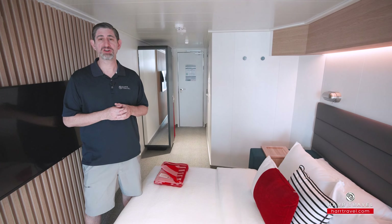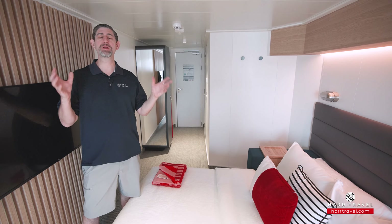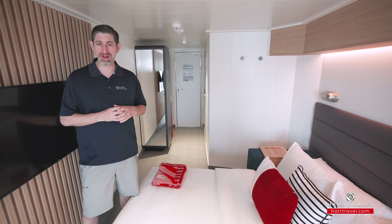Greetings everyone, this is Danny from HardTravel.com, your Virgin Voyages experts, and today I have the great pleasure of being on board the beautiful brand new Resilient Lady.